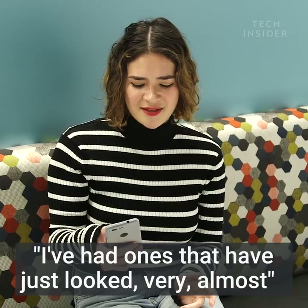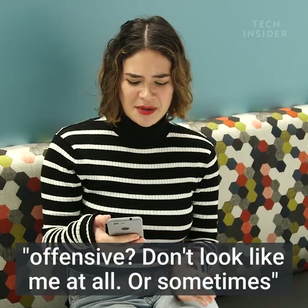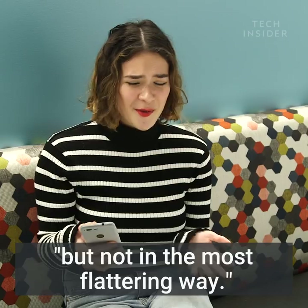I've had ones that have just looked very almost offensive, don't look like me at all, or sometimes very close to my appearance, but not in the most flattering way.